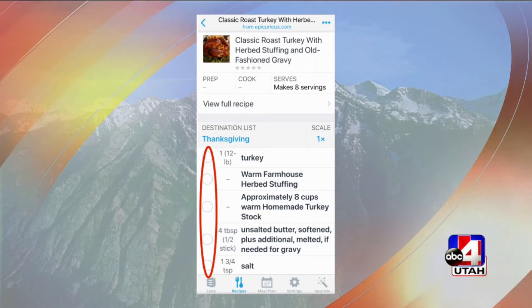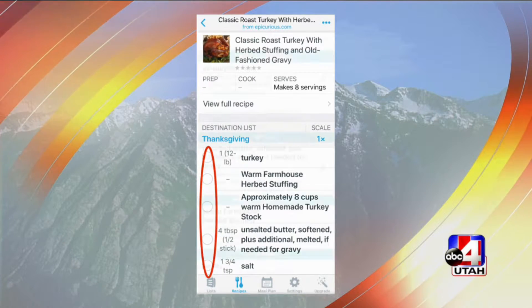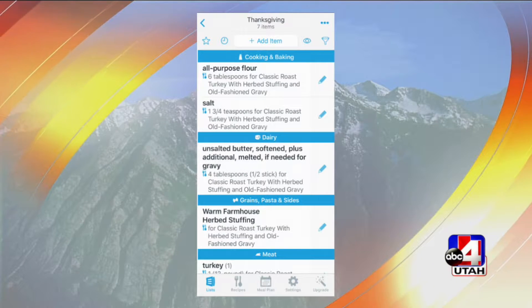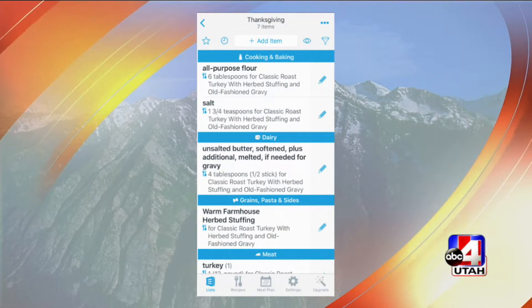The grocery list categorizes items based on what section of the grocery store you need to find them in. It literally makes it step by step, broken down. The cool thing is you can adjust serving sizes — if the recipe serves ten people, you can change that and it changes your grocery list at the same time. So it does your math for you. That's a super cool app — it's called Anylist.